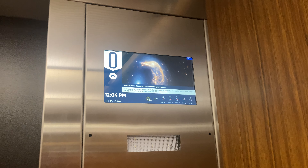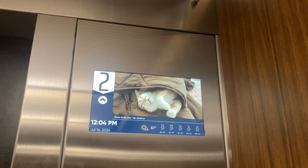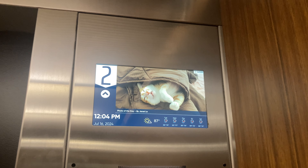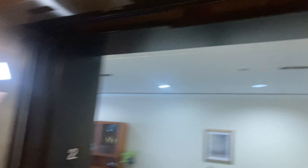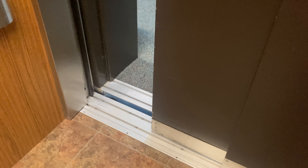Going up? Yes. Thank you. What floor? Two. Have a good day, ma'am. Thank you. You too.